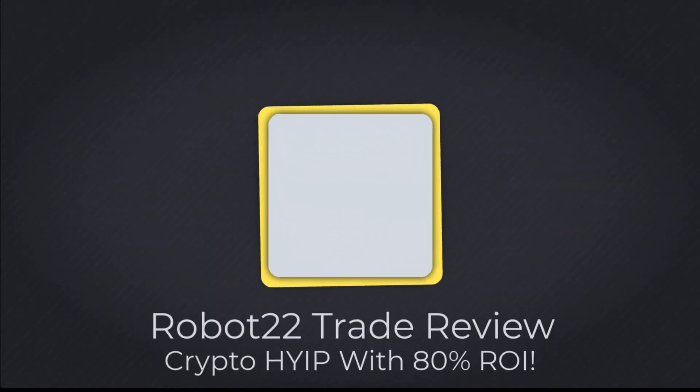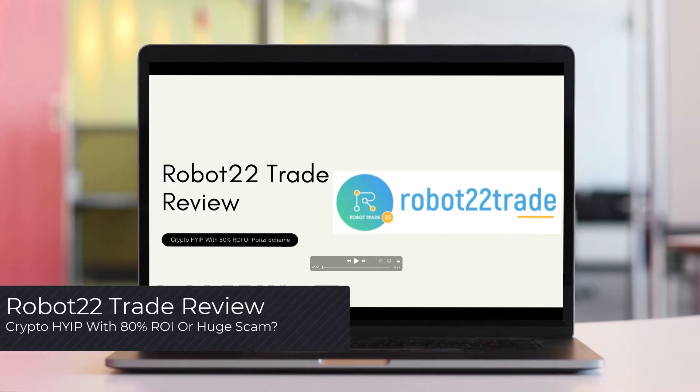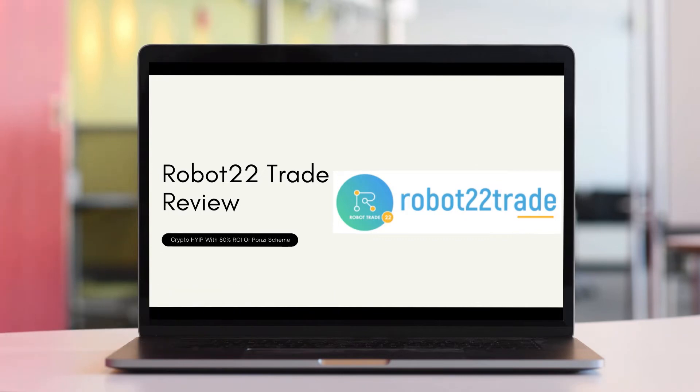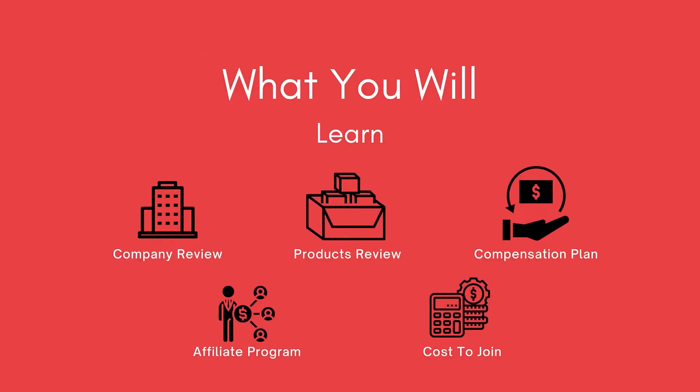Robo 22 Trade: legit crypto hype with 80% return on investment, or another Ponzi scheme? Watch this video till the end if you want to find out more. In this review I'm going to cover the company, products, compensation plan, affiliate program, and how much it costs to join. Let's begin.